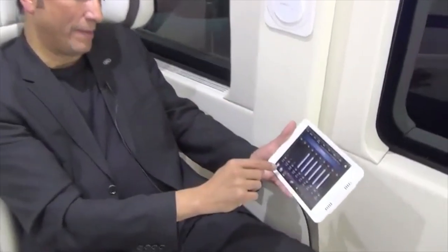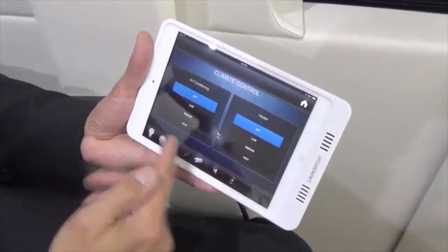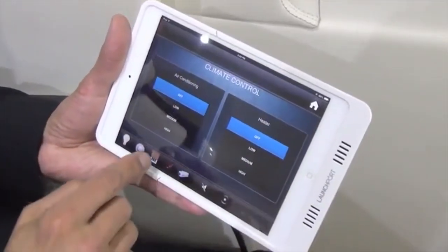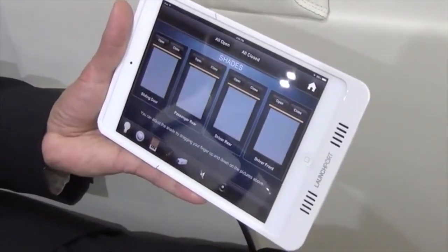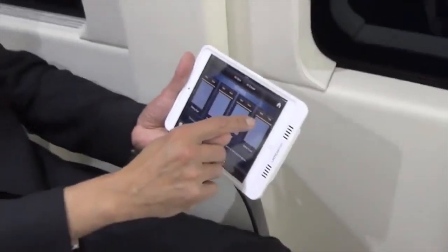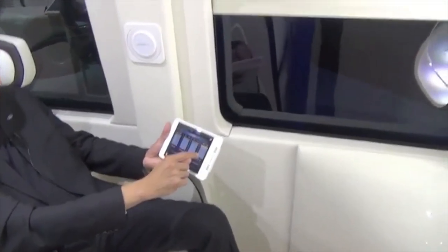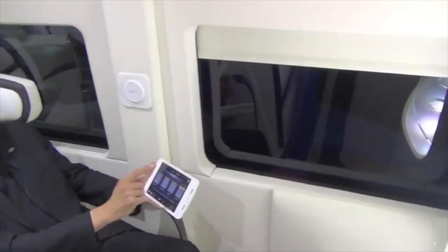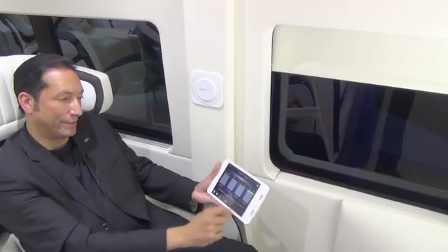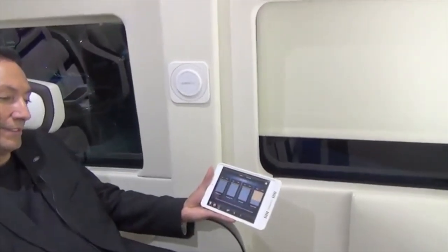Now we're back to full light. I also have an HVAC area which controls the climate — so you have air conditioning and heating. I also have individual control over the shades. For example, on the driver's front, I can take the icon and bring it down, and it will stop where it is. I can bring it down a little bit more and it will stop wherever my finger stopped, or I can bring it all the way back up.